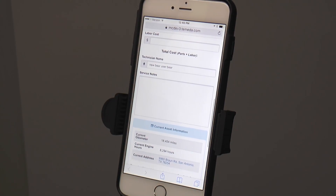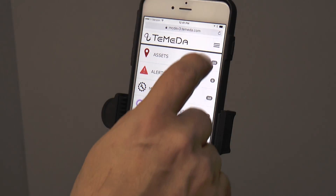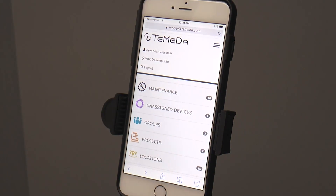If you prefer the desktop version, you will also have the ability to switch back and forth between the desktop version and our new mobile friendly version in 2.5.0.